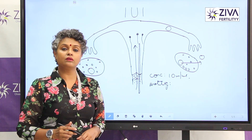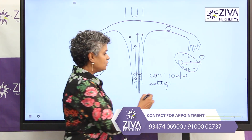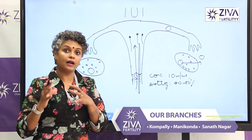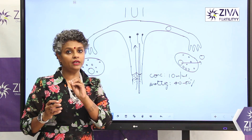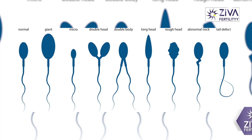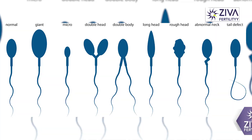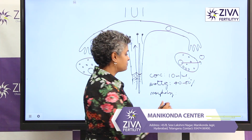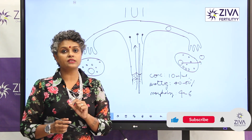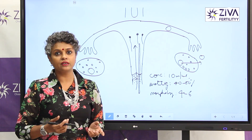Motility is something very important. Motility is the ability of the sperms to move progressively, to move forward. Around 40 to 50% is what we are looking at. So in 100 sperms, about 40 to 50 have to be very rapidly, progressively moving forward. Then we look at morphology, that is to say the shape of the sperms. This is also very important. The morphology of the sperm has to be at least four to six percent — in about 100 sperms, at least four to six have to be normal. Then the capacity of the sperms to fertilize the egg is also increased.